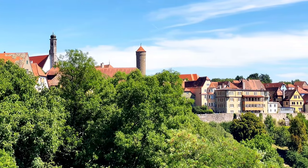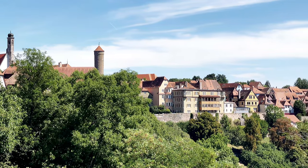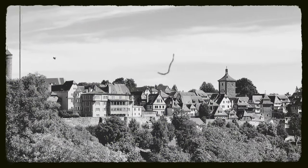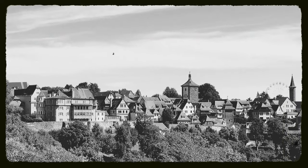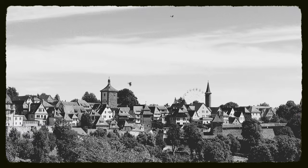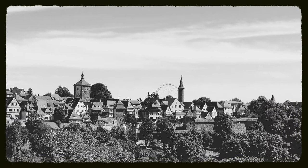Rothenburg ob der Tauber is truly an incredibly beautiful city where every tower, every house, city walls and gates are brought to perfection. If there were Oscars given out for city beauties, I strongly believe that Rothenburg ob der Tauber would deserve one.